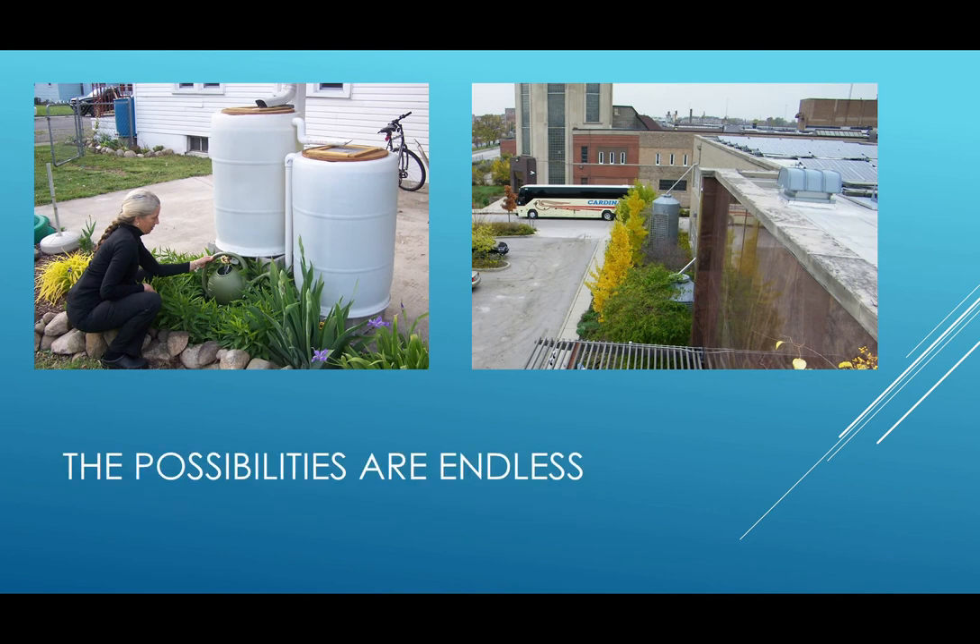The possibilities with rain barrels are endless. The picture on the left shows two barrels that are hooked together to create a larger water capacity. The picture on the right shows a very large capacity barrel that collects water from an even larger building. You can find rain barrels or kits to make them at local stores such as Menards, Lowe's, TSC, and other garden stores. You can also make your own — there are plenty of DIY tutorials on the internet. The SWCD also hosts a build-a-barrel workshop that you can attend to learn more.